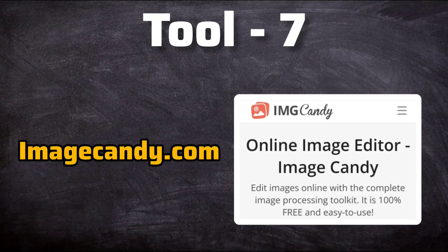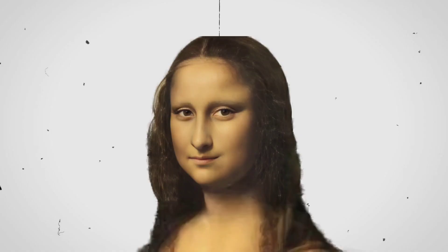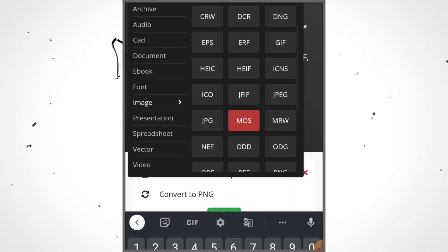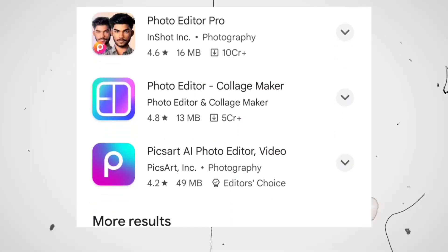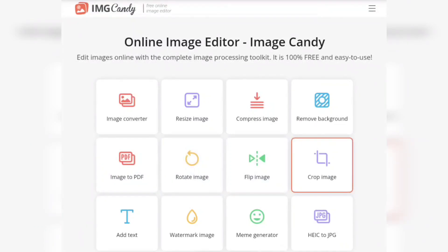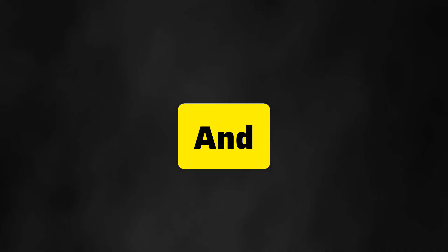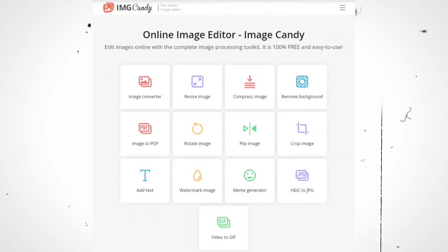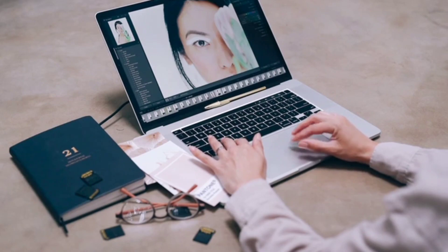Introducing tool number seven: Image Candy. Creating a top-notch photo is like assembling a puzzle, and it often means tinkering with various pieces — you might need to strip away the background, change the photo format to PNG for that crisp look, or shrink the file size without losing quality. Typically this means hopping between different software tools, but here's the game changer: Image Candy. It includes an image converter, resize image, compress image, background remover, image to PDF, rotate image, and many more. Just click remove background, select your photo, and watch the magic happen as the background disappears. Image Candy is your go-to for all your image editing needs — why waste time with multiple apps when you can have it all in one place?